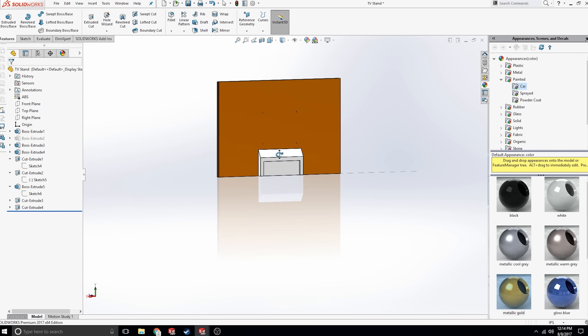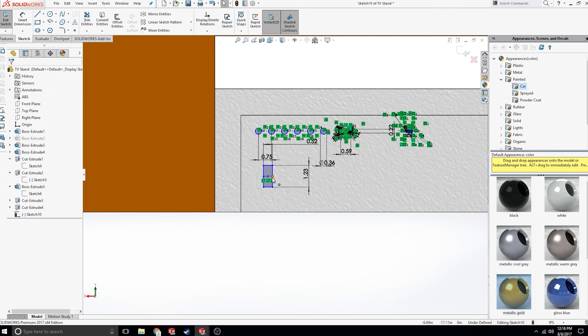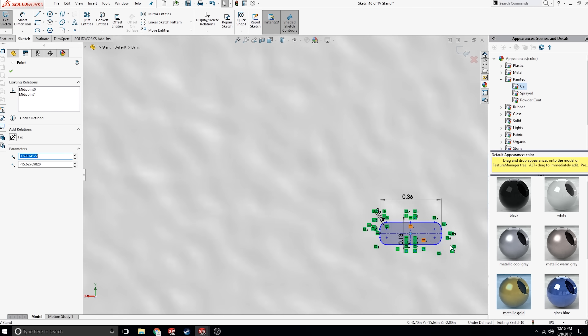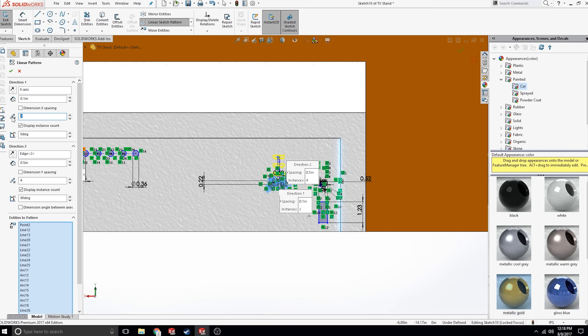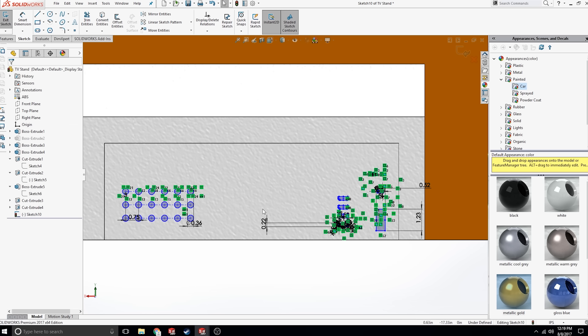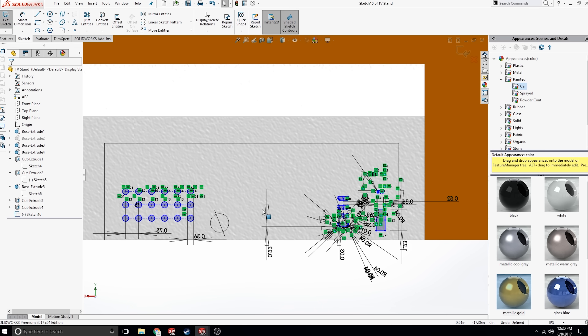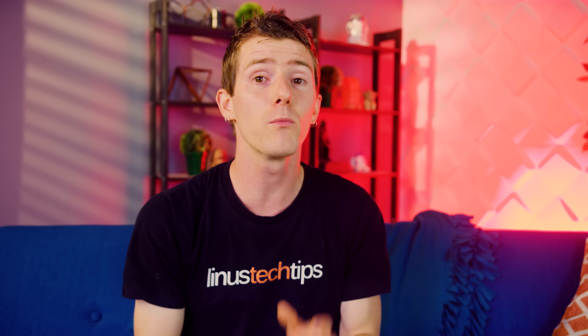So let's talk inputs — we want all of them. First off, DisplayPort. Why is this not on TVs already? It's a royalty-free connector with tons of bandwidth and great support for variable refresh rate. Just put it on! So ours would actually have two: one for G-Sync and one for FreeSync.